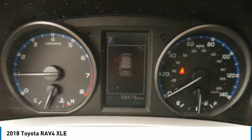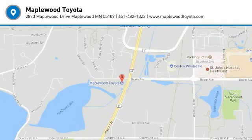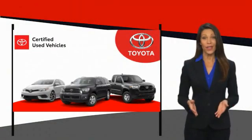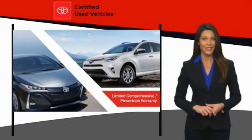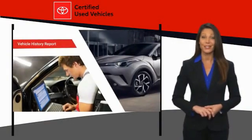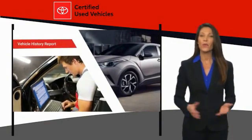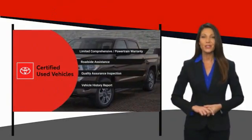Wouldn't you look great in this vehicle? Stop in today and see for yourself. We know that the idea of buying a used Toyota is attractive to you. After all, getting a high quality, low mileage Toyota at a great price is a smart move. That's why we created the Toyota Certified Used Program. It's the smart choice.